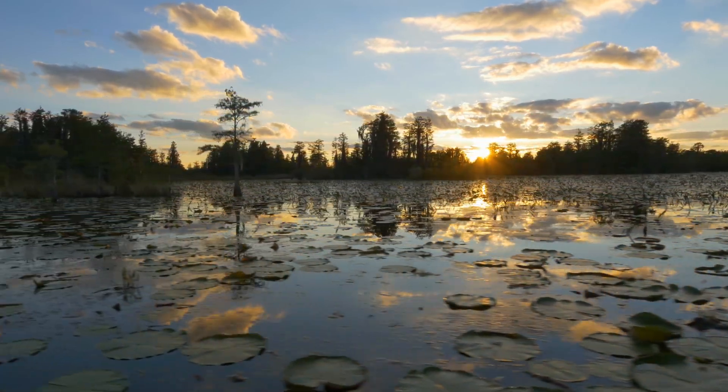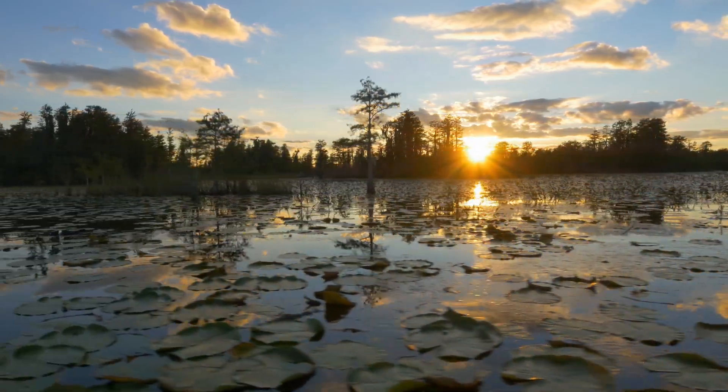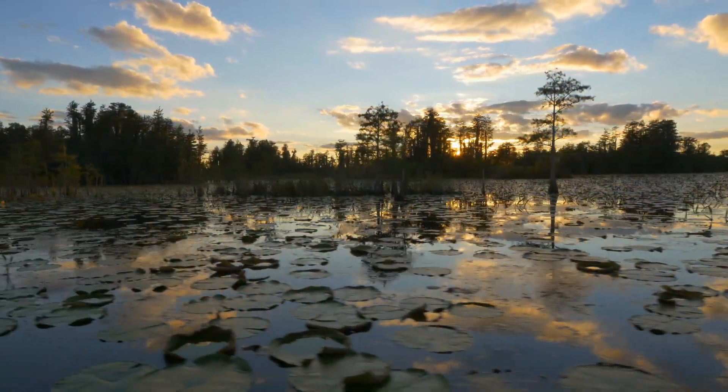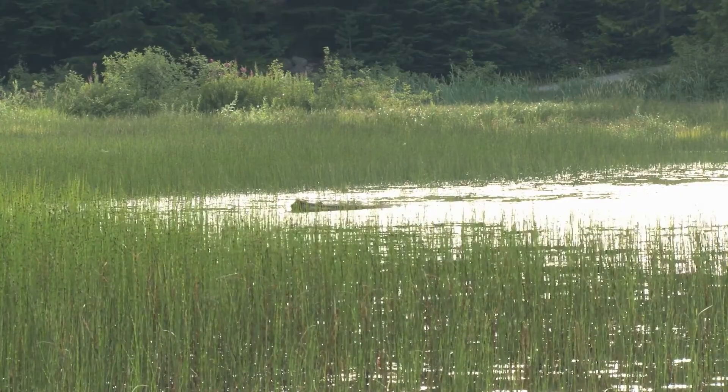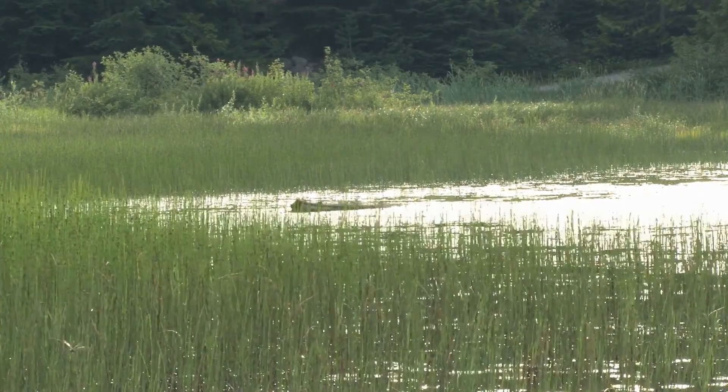Freshwater wetlands also provide habitat for 20-40% of the world's flora and fauna. However, the amount of freshwater wetlands around the world is rapidly declining. Recognizing the special capabilities of the world's natural wetlands, people have worked to construct new wetlands where their unique qualities are needed.